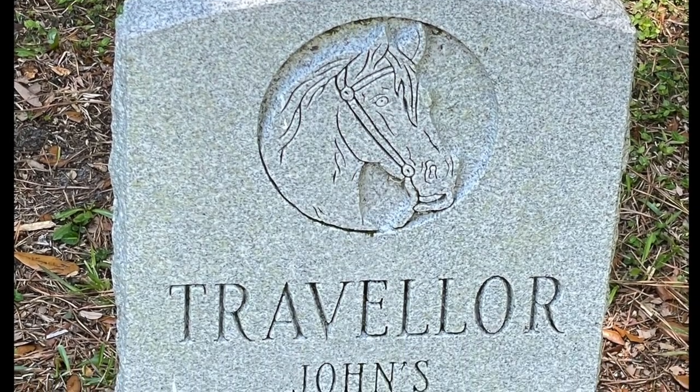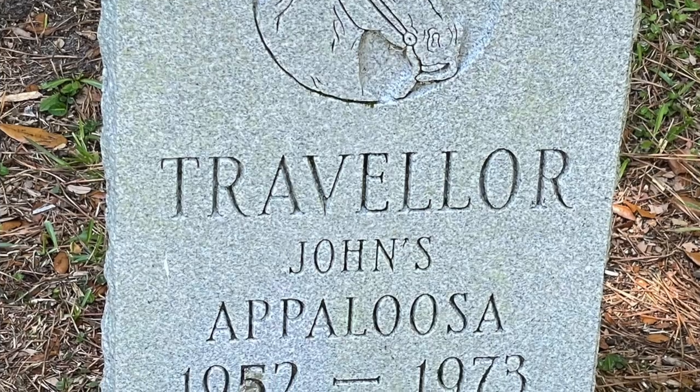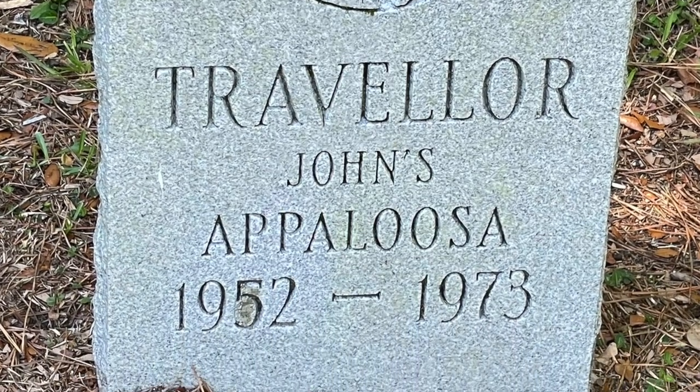Just outside the gate of the family graveyard, one of the family members' beloved horses is also buried.